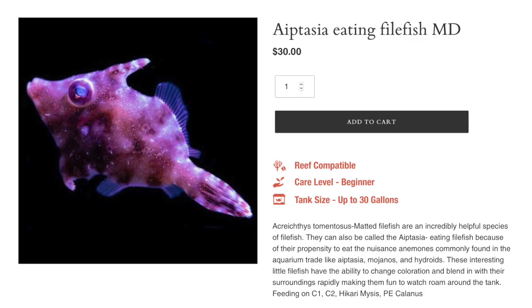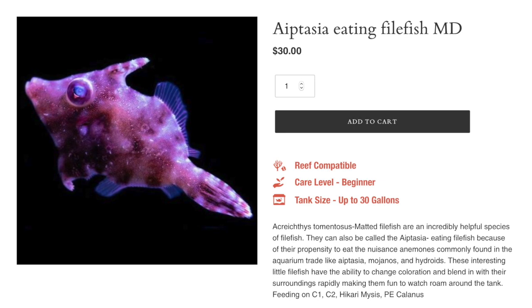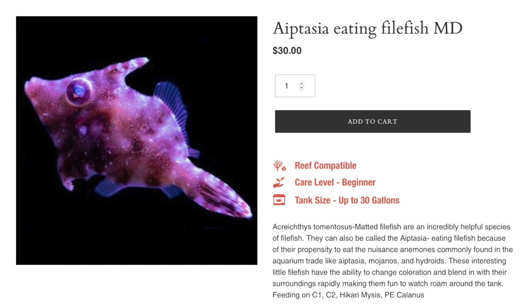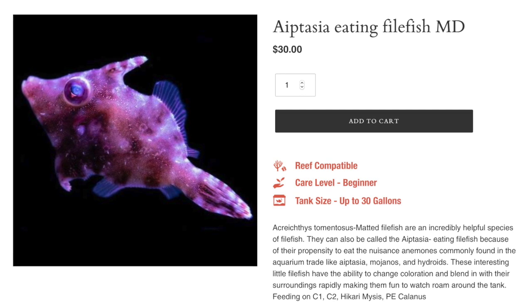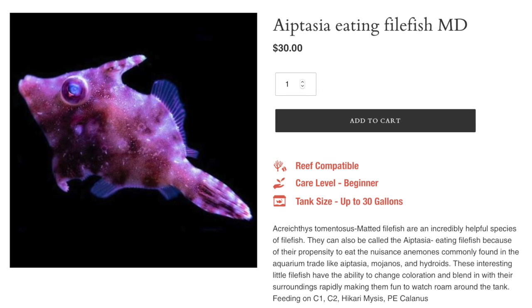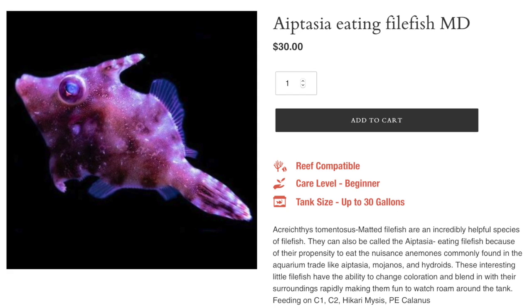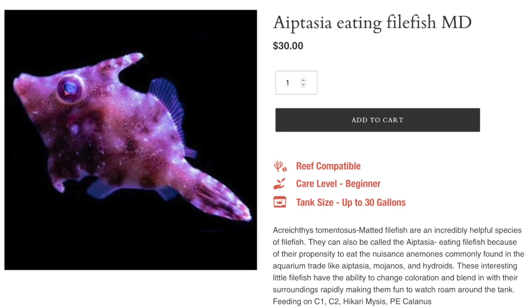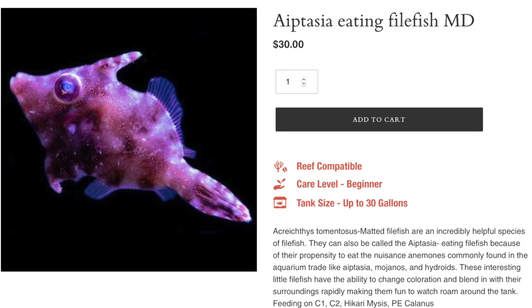Coming in at the number eight spot is the aptasia eating filefish. Decent price on these guys — $30. They are considered reef safe, have a peaceful temperament, grow upwards of two inches, and can fit in a tank of about 30 gallons or larger. For tank mates, it's very important to make sure you pair this fish with non-aggressive fish, because they are incredibly slow swimmers and are not going to do well with fish that could potentially pick on them.